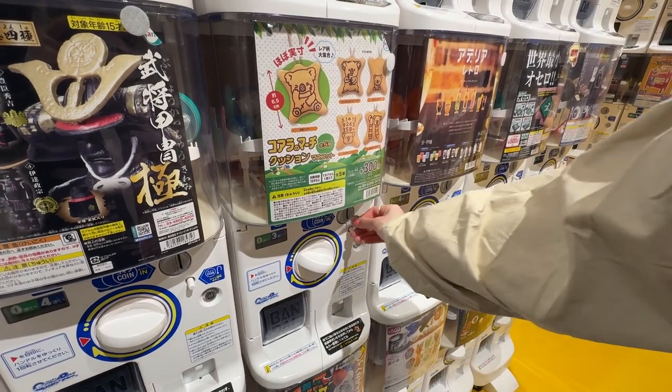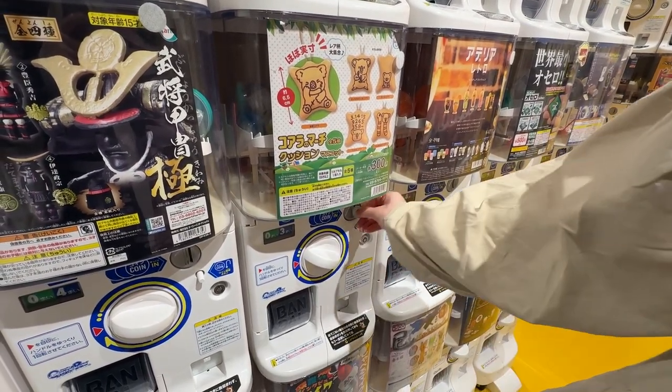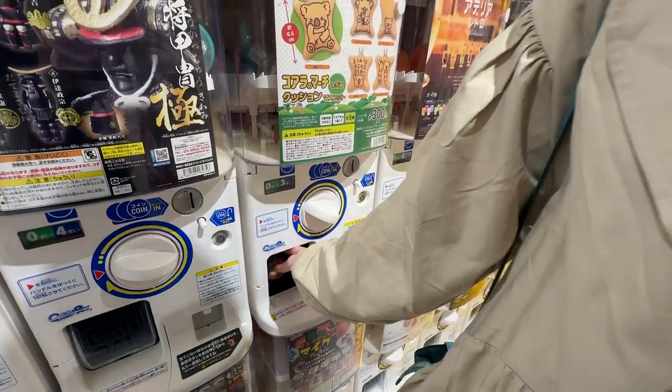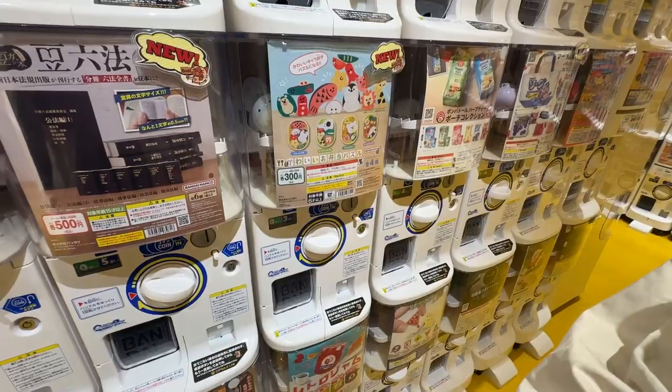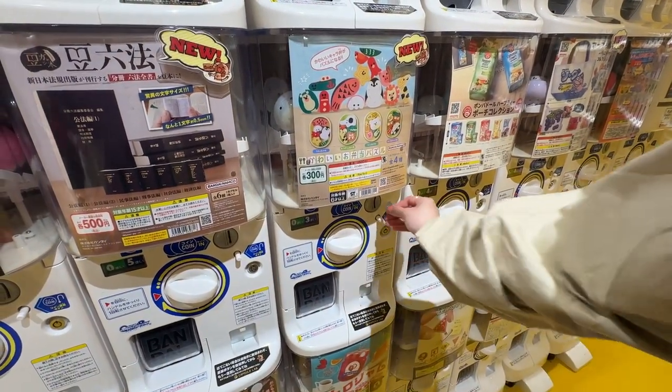I just found my favorite Koala no Machi snack series. Let's try it — we'll put three in. I also just found the cutest thing: this is the kawaii o bento puzzle.